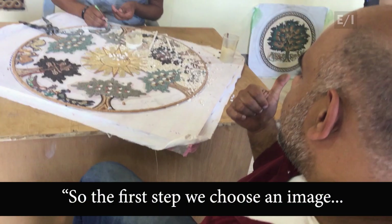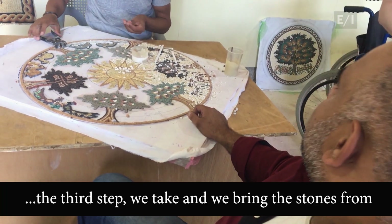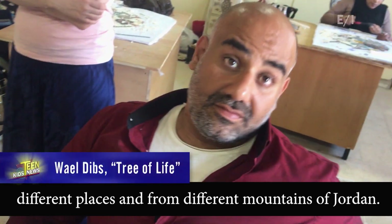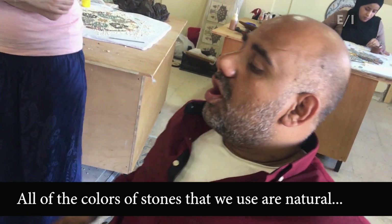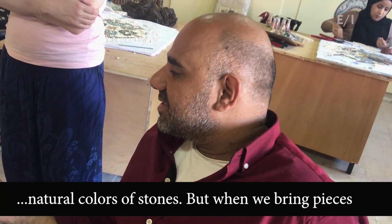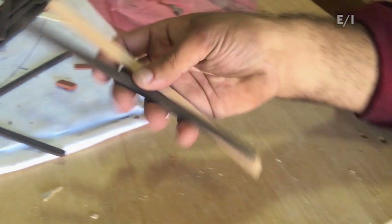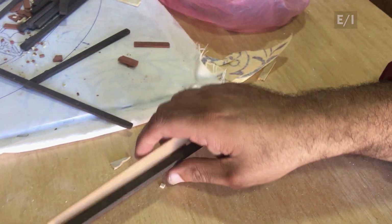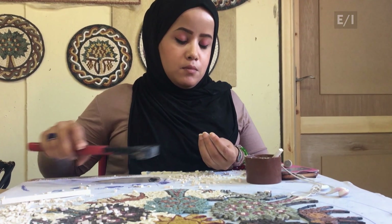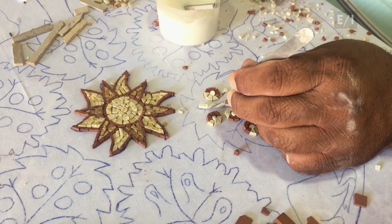The first step: choose an image. The second step: cover it on the board. The third step: bring stones from different places and different mountains of Jerusalem. All of the colors of stones used are natural colors. Big pieces of stone are brought from the mountains, and a machine turns them into thin strips, which artisans easily cut into smaller pieces and glue one by one onto the outline traced on the cloth-covered board.